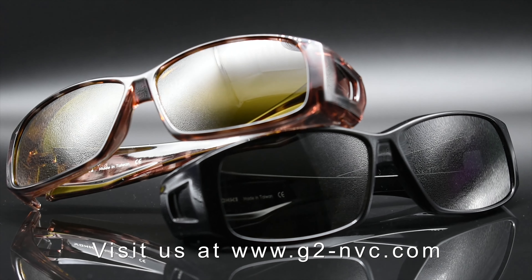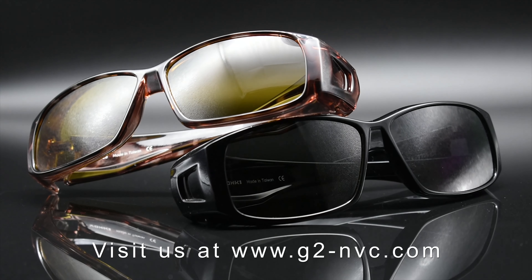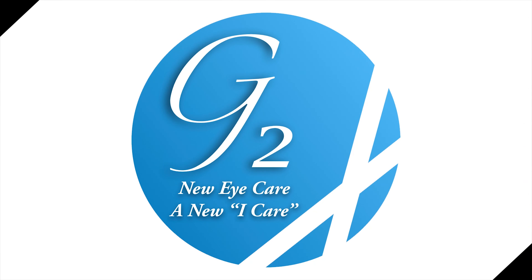View our entire line at G2-NVC.com. G2 NVC — new eye care.